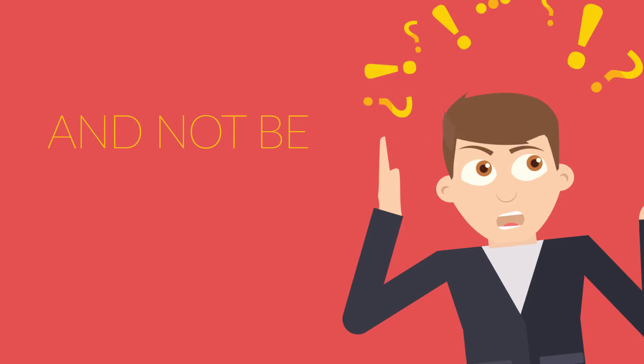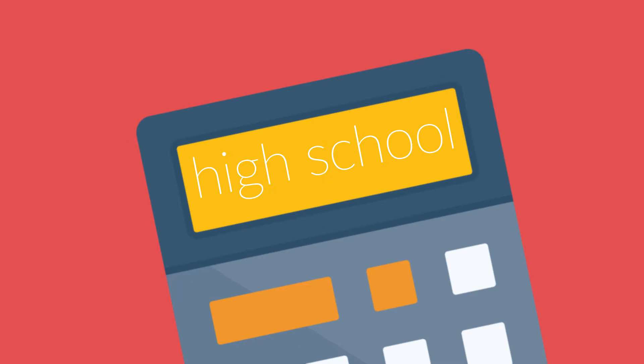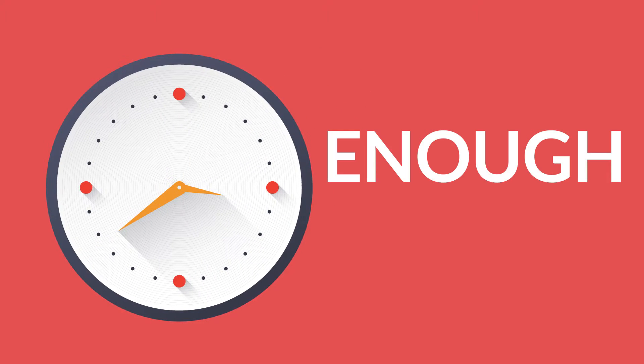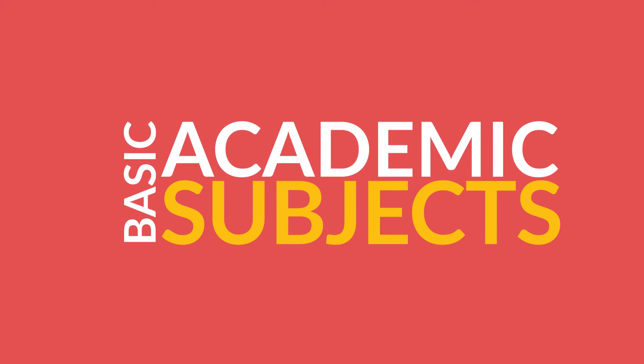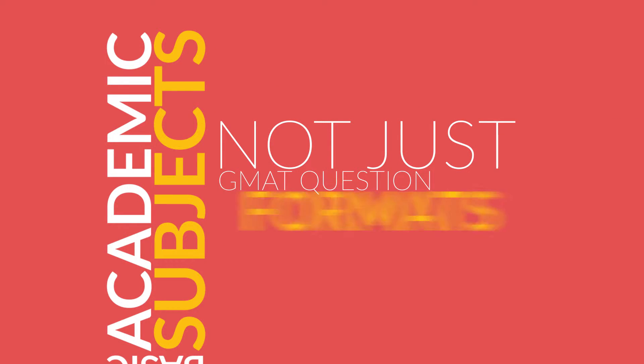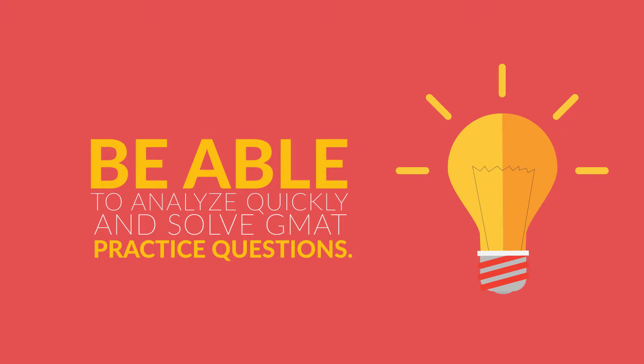Number one, not knowing high school fundamentals can cause you to struggle and not be effective while studying. The foundation of the GMAT consists of basic concepts and rules learned in high school. This means you should devote enough time to reviewing and sharpening basic academic subjects, not just GMAT question formats and other advanced tips. By doing this, you'll be able to analyze quickly and solve GMAT practice questions.